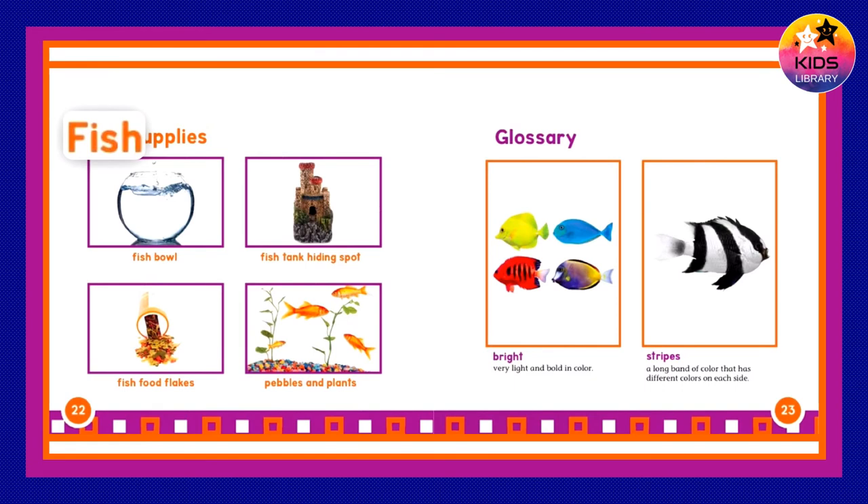Fish supplies: fish bowl, fish tank hiding spot, fish food flakes, pebbles and plants.